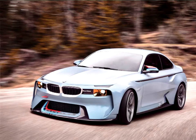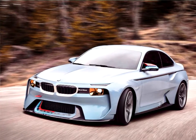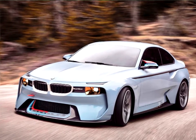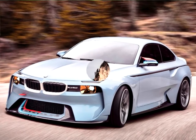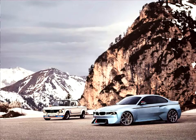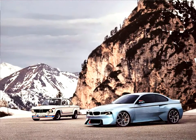The BMW Group has created a very special car for the 2016 Concorso d'Eleganza Villa d'Este to pay tribute to one of the most significant models in its history. First and foremost, the BMW 2002 Homage celebrates the extraordinary feats of engineering behind the BMW 2002 Turbo, and re-imagines them as a design study for our times.